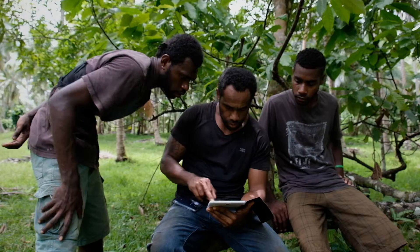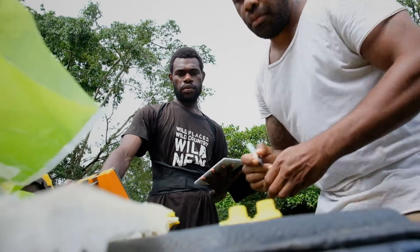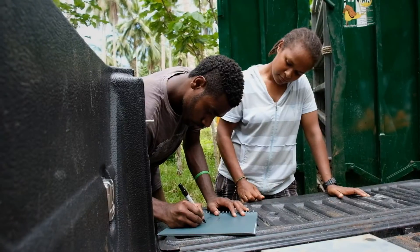If you're having a problem, for sure someone else has had that problem before. The first time I collected information using the tablets it was a little bit complicated, but now I'm used to it so it's just normal.